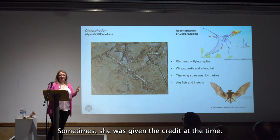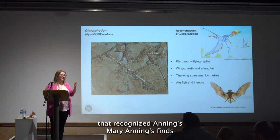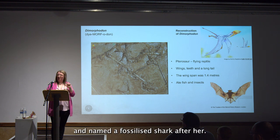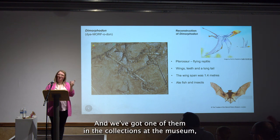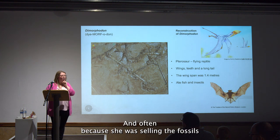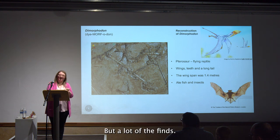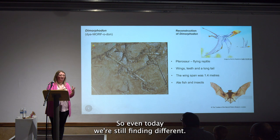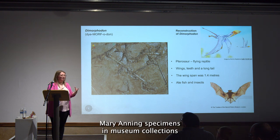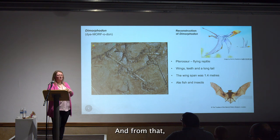Sometimes she was given credit — a famous fossil fish worker named a fossilized shark after her, and we have one in the collections at the museum, which is quite special. But often, because she was selling the fossils to other scientists and people, her name was lost with a lot of the finds. Even today we're still finding Mary Anning specimens in museum collections all around the world.